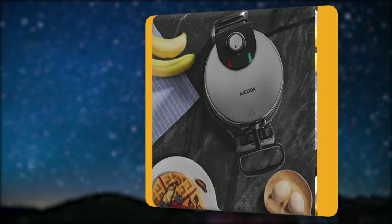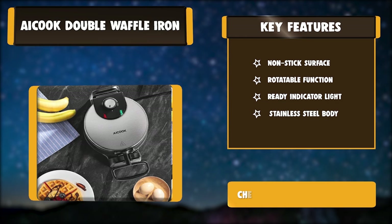Key features of the Acook Double Waffle Iron: Non-stick Surface, Rotatable Function, Ready Indicator Light, and Stainless Steel Body.